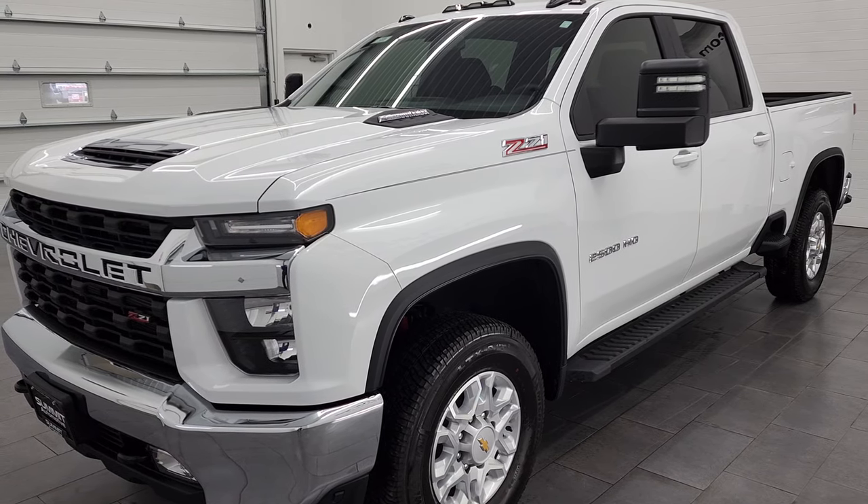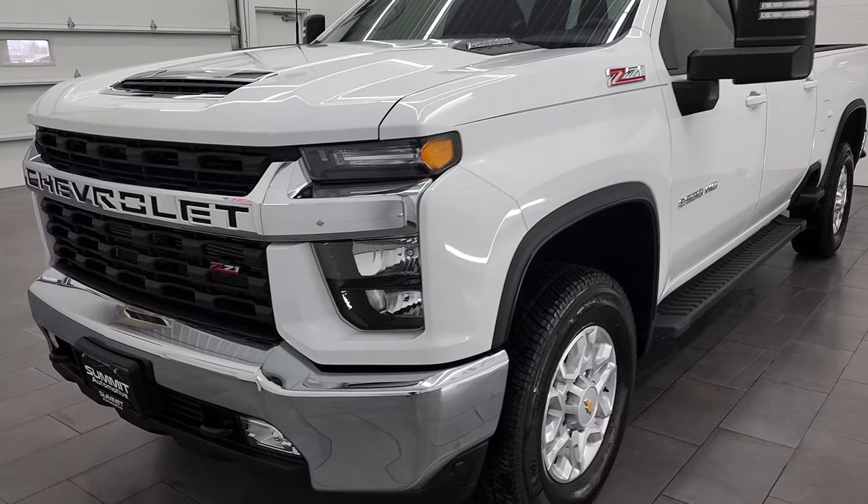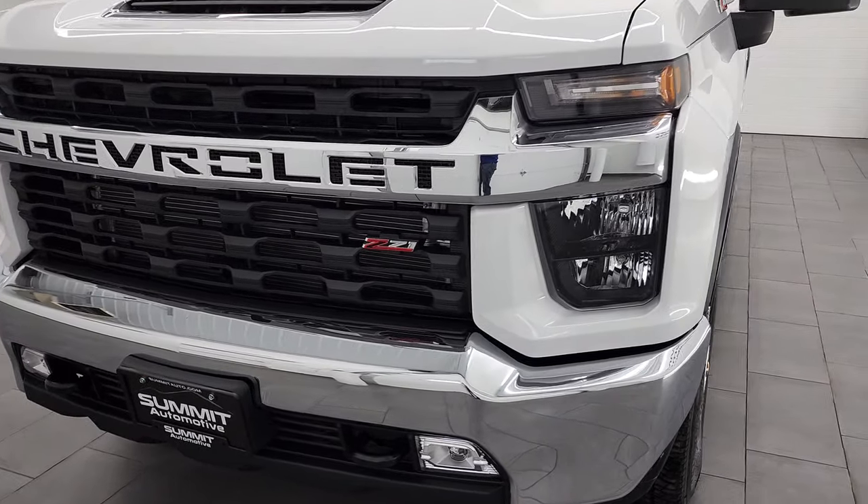This truck has been fully safety inspected by our service shop with a fresh oil and filter change. All the fluids have been checked and topped off. This truck is 100% ready to go.